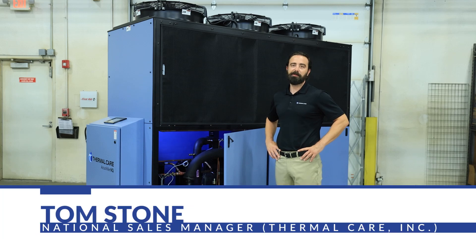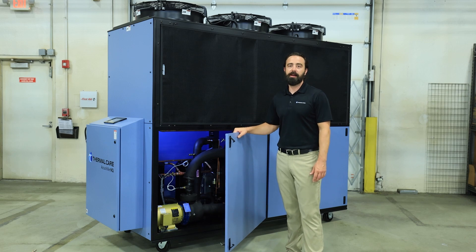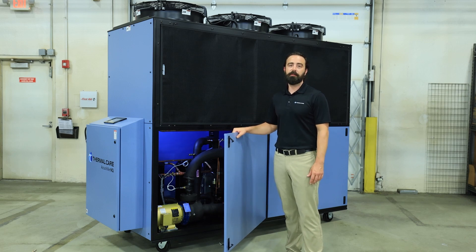Hi, I'm Tom Stone with Thermal Care. Today we're going to be talking about a common alarm that happens with packaged air-cooled chillers: the high refrigerant pressure alarm.